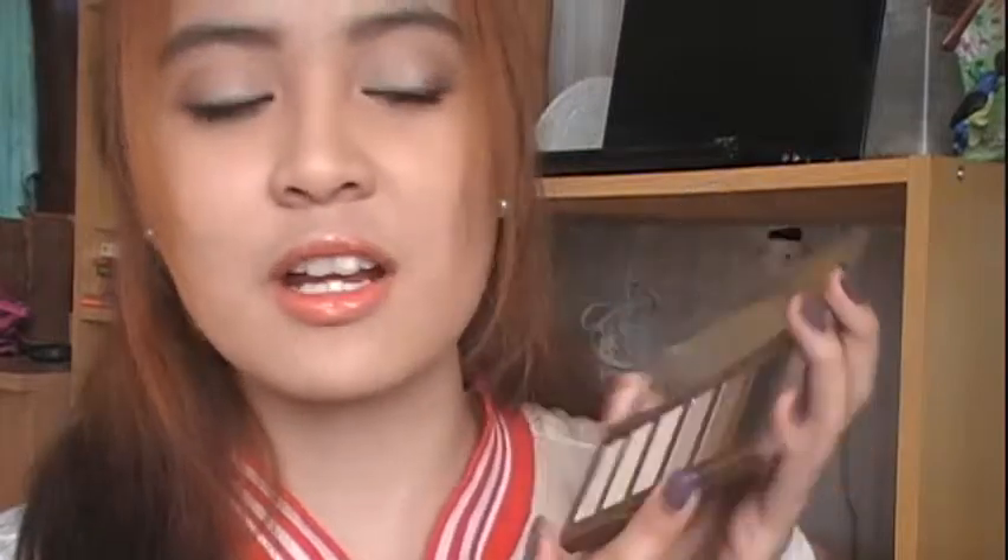At first I was apprehensive to use this because the colors were very muted — I thought they would not show up, but they did. My favorite color here is Faint; I'll swatch it for you. It's not just your typical brown; it's more of a coffee-cocoa color, very unique. That's it for the Urban Decay Naked Basics palette — I'm currently loving it and it's always in my purse.